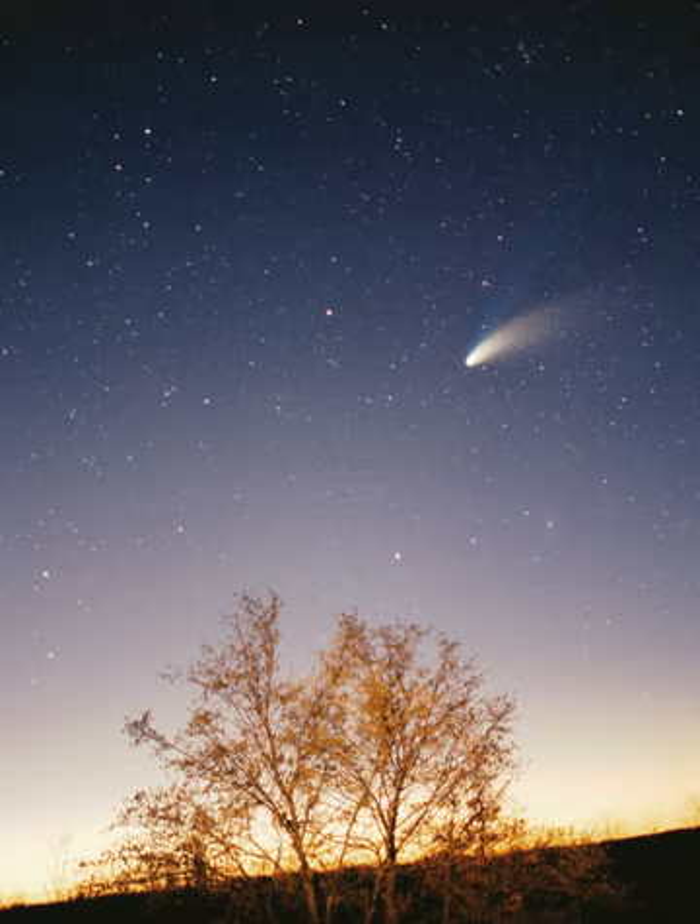Neptune, though slightly smaller than Uranus, is more massive and hence more dense. It radiates more internal heat, but not as much as Jupiter or Saturn. Neptune has 14 known satellites. The largest, Triton, is geologically active, with geysers of liquid nitrogen. Triton is the only large satellite with a retrograde orbit. Neptune is accompanied in its orbit by several minor planets, termed Neptune Trojans, that are in one-to-one resonance with it.